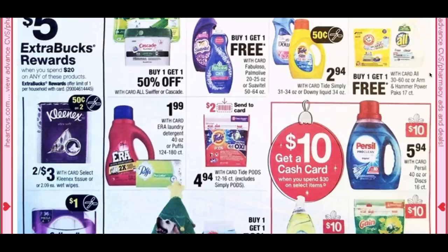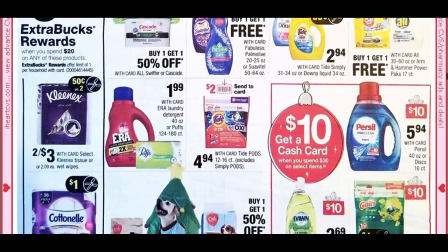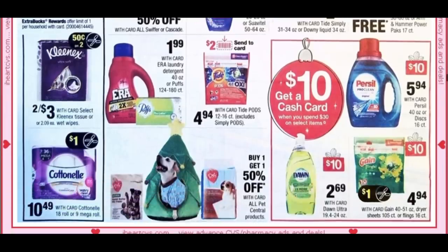Some buy one, get one free items tend to be overpriced, so I usually skip those deals. We do have a cute holiday doggy Christmas tree tent. All Pet Essential products are buy one, get one 50% off — super cute.